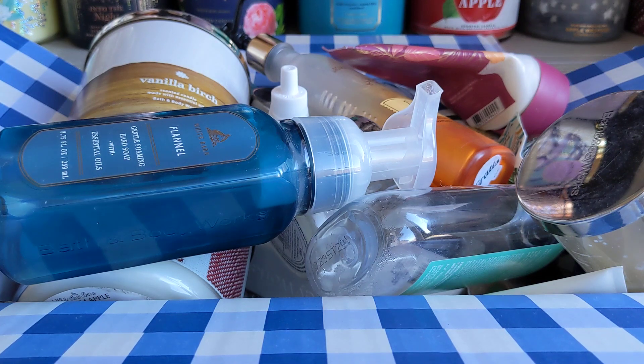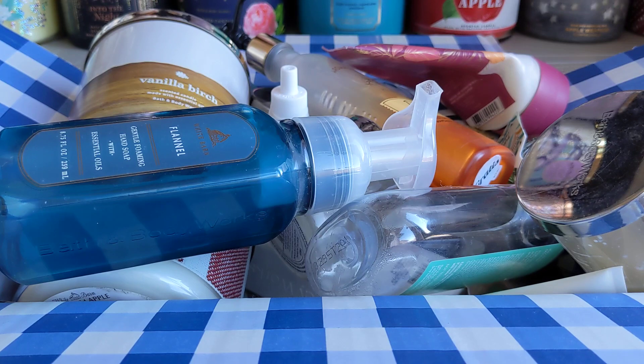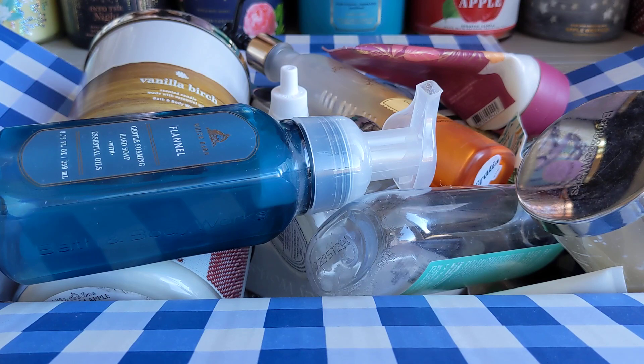Hello everyone! I have a pretty full box of empties here, and I'm actually very surprised it's this full since I did so many reviews this last month. I was getting through like nothing in terms of candles, but there's a decent amount of candles in here, so I'm very happy about that.